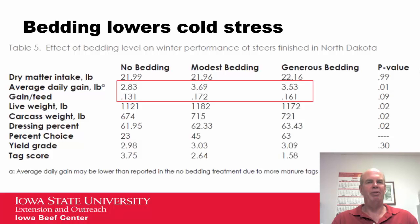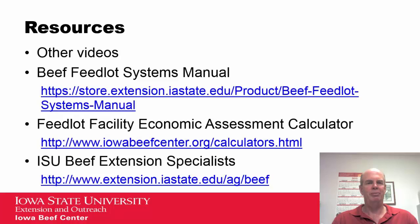Finally, if cattle are in cold stress, bedding certainly offsets some of that. This North Dakota State study on an outside lot showed the difference between no bedding and different levels of bedding and how that impacted gain and gain-to-feed ratio. So bedding certainly has value in managing cold stress as well.